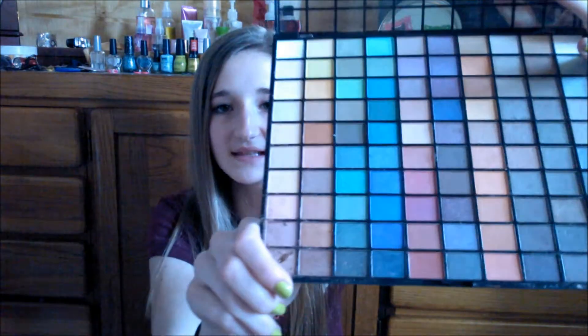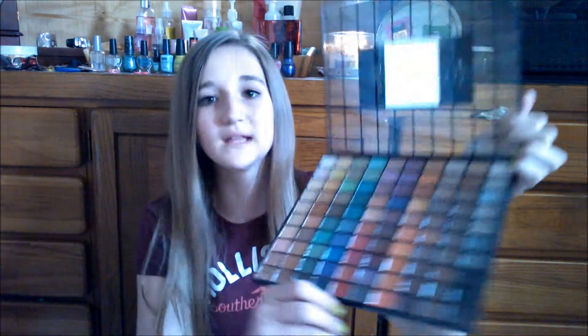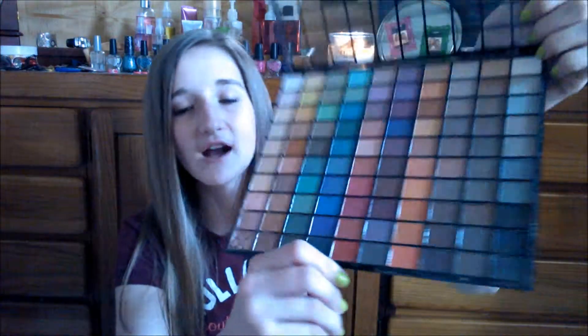This is what the palette itself looks like, and there are 100 colors in here. There are really, really bright colors in here too, but it varies from going bright to just more of a natural look. They have like all the colors of the rainbow — they have like one red though, which is kind of sad. So I'm really happy about that.